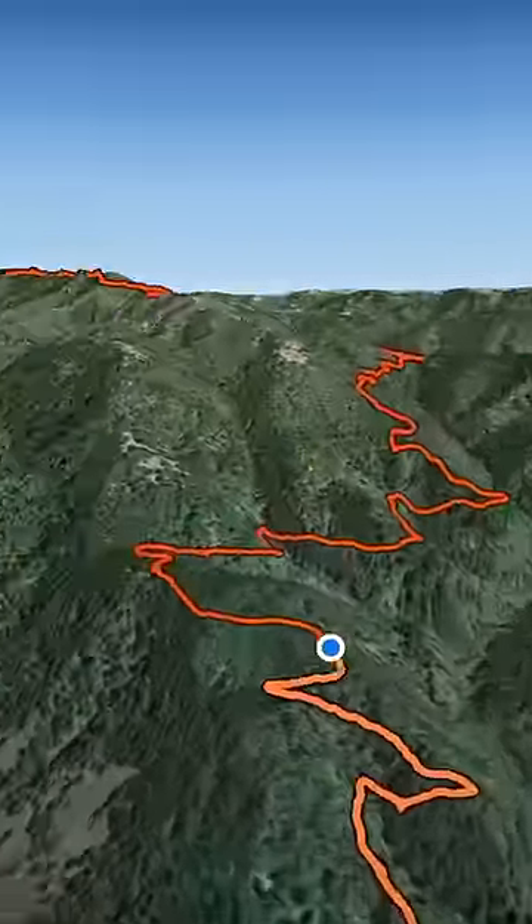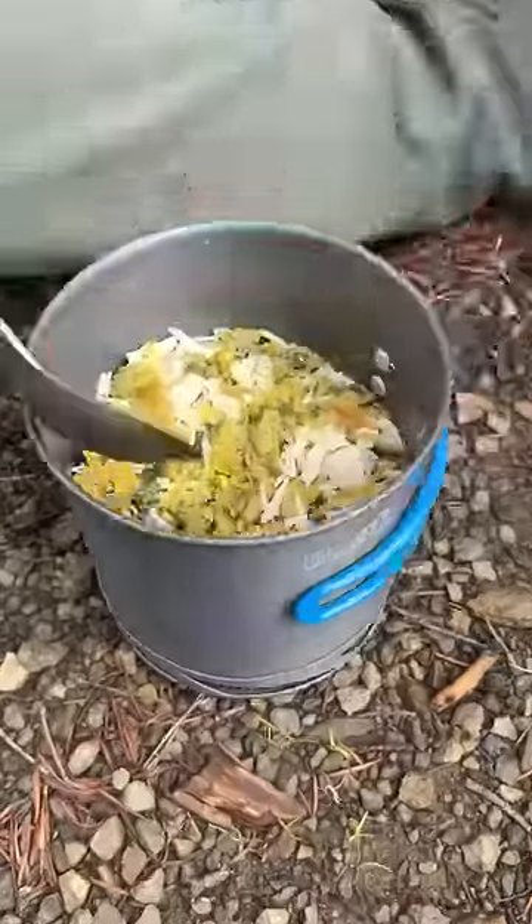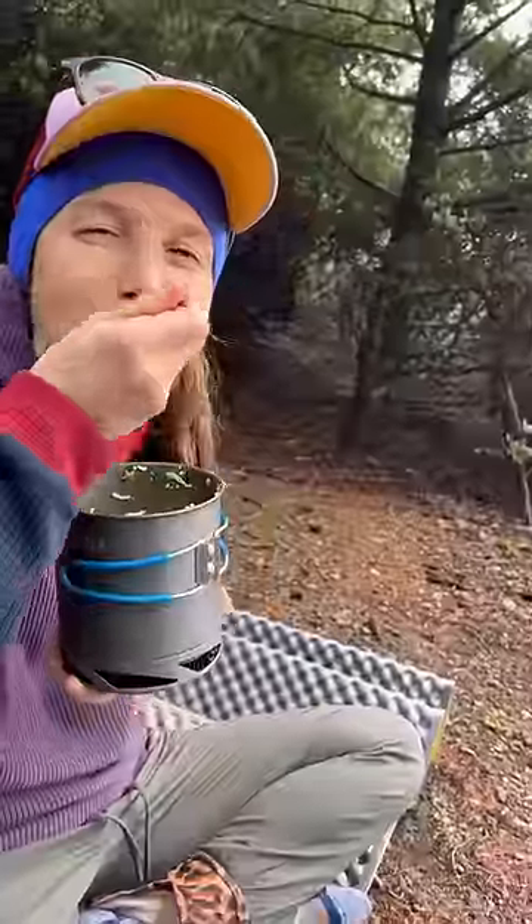High tides forced us to leave the beach and head into the mountains above. We're walking in a cloud.